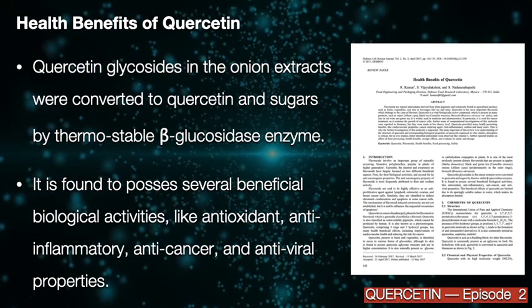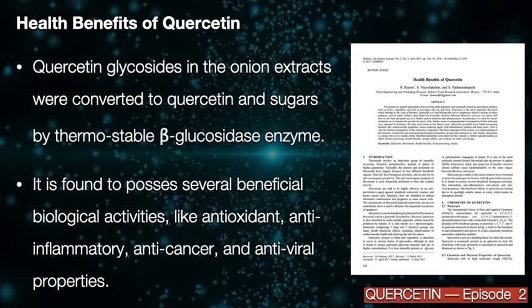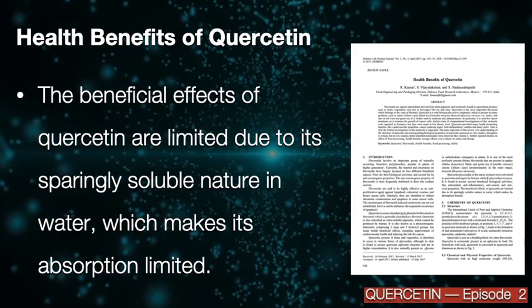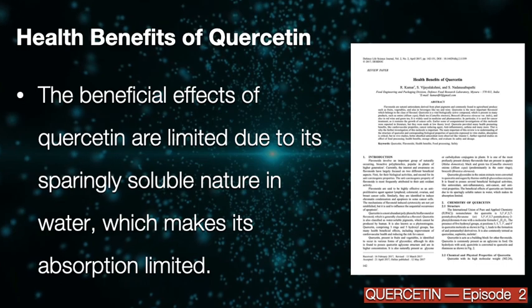Quercetin is found to possess several beneficial biological activities like antioxidant, anti-inflammatory, anti-cancer, and antiviral properties. However, the beneficial effects of quercetin are limited due to its sparingly soluble nature in water, which makes its absorption limited.